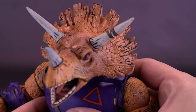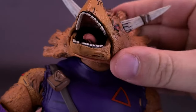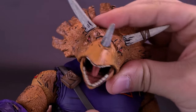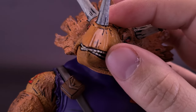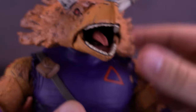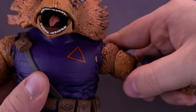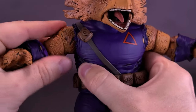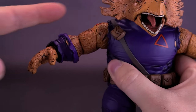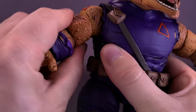For the figure's articulation — the head sculpt, surprisingly, moved a lot better than I expected. It can move up, it can move down, and move back and forth as well, and of course the figure has an open and closed jaw. The figure's arms move forward and back, and you can also move them out — not quite at 90 degrees, but a little less than that, maybe around 70 to 75 degrees. The figure does have a bicep swivel.